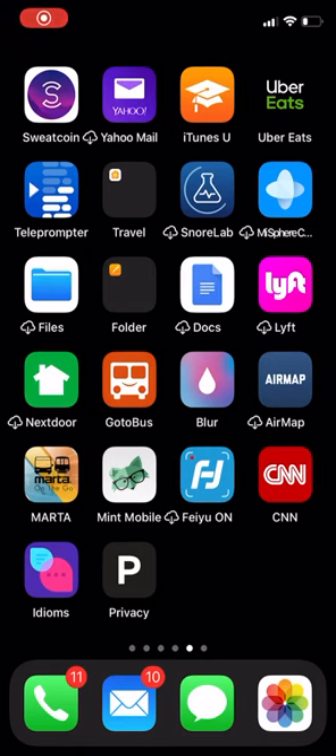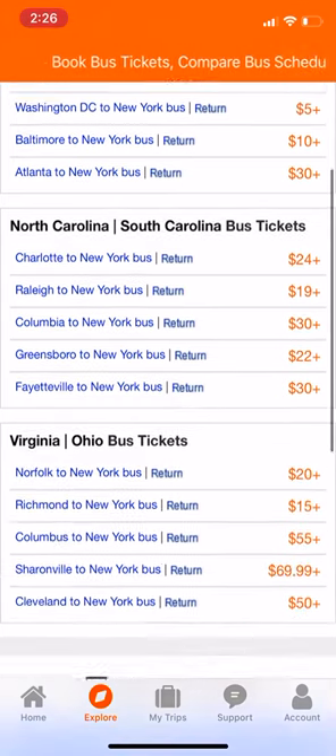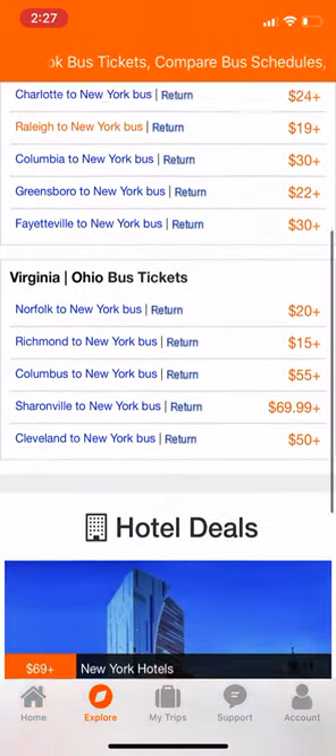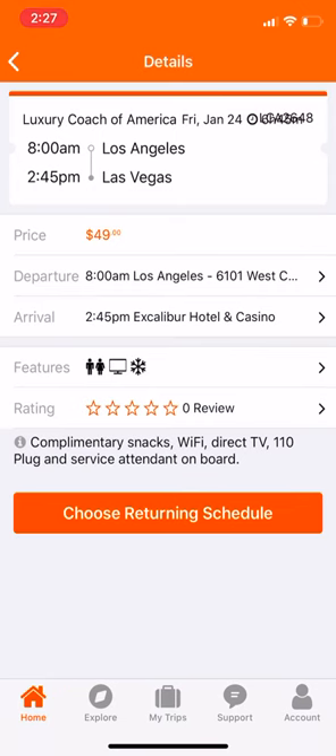Hey, what's up YouTube. Coming at you with another hot video. In this video I want to show you a neat new app that I have. It's called GoToBus. GoToBus is an app that shows you bus tickets and bus routes across the US and across the world, actually. It has different countries.